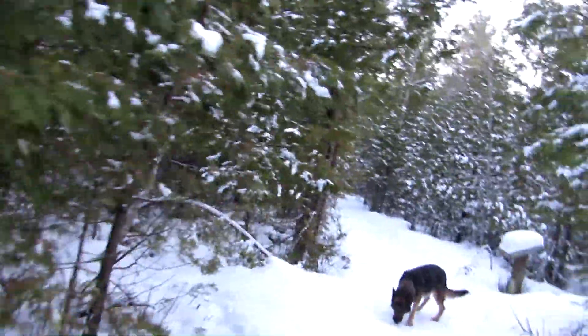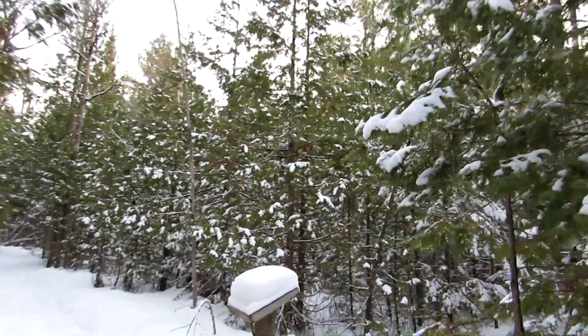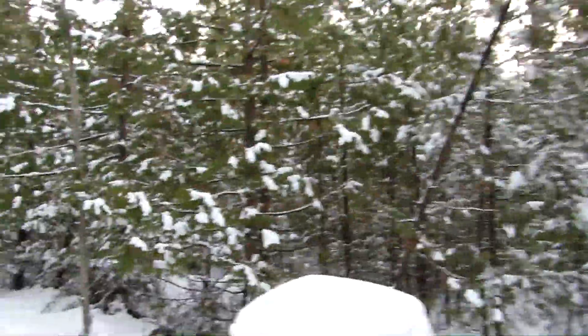Folks, we are in the Nelson Swamp unique area, hiking around in the snow. It's a pretty beautiful area. It's about three o'clock and it's about 15 degrees colder here than it was at home. Look how pretty this is — it's a cedar swamp.